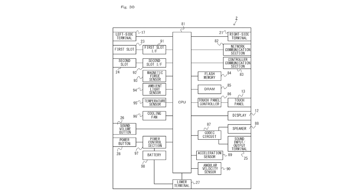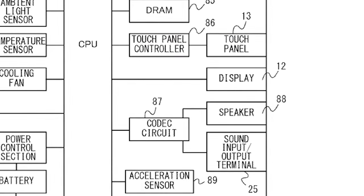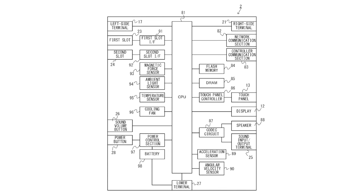Let's begin by taking a look at this diagram of the console's main unit. What we're seeing here in Figure 30 of the patent is a basic rundown of the Switch tablet's hardware architecture. Something that we didn't know for sure before was if the console had a touch screen, but as listed in this diagram, the Switch screen is indeed touch-enabled. No surprises there, but it's good to finally get confirmation. The tablet will also come with acceleration and angular velocity sensors, which suggests that the tablet has motion-sensing capabilities.